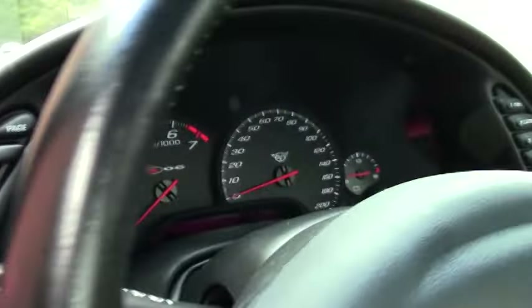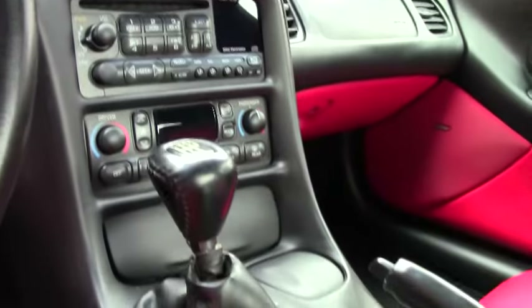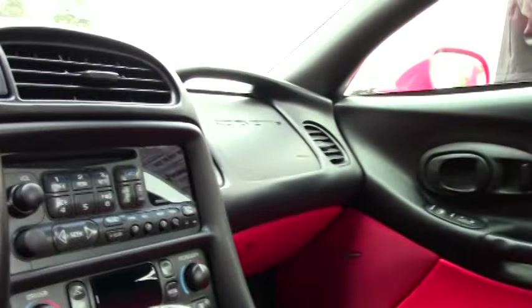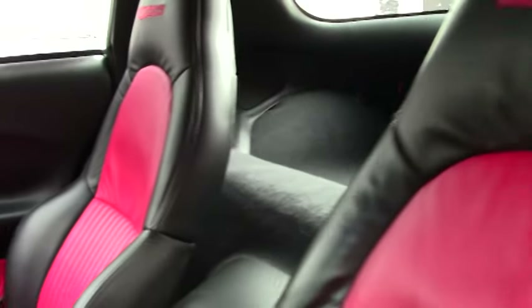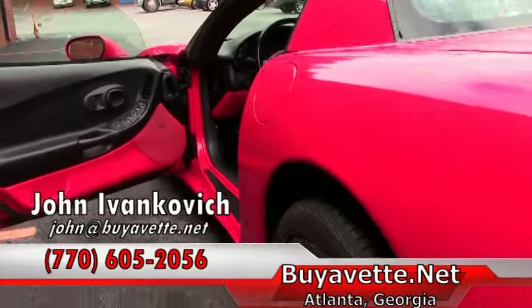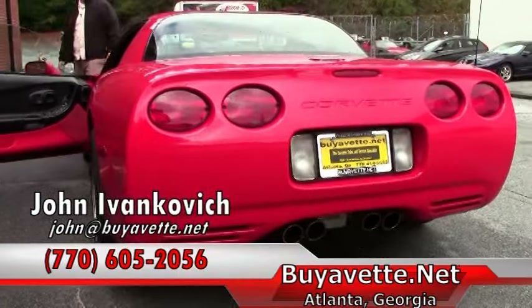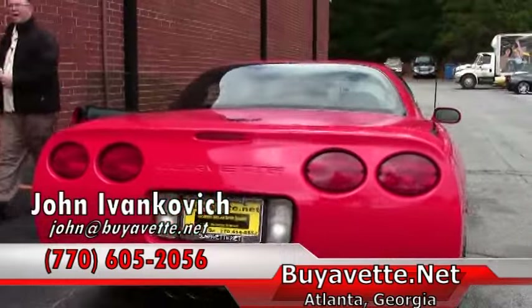This one comes nicely loaded. You get your heads up display, dual zone climate control, power everything. And if you haven't driven one of these Z06s, you got to come in and see me. They are a blast to drive and even more fun to own. Give me a holler at 770-605-2056 or email me at john@buyavet.net. We'll look forward to seeing you out on the road.